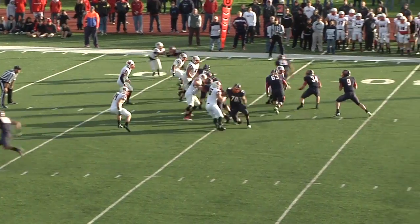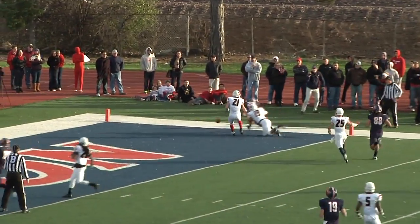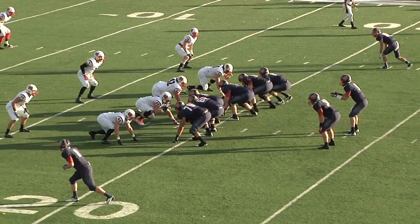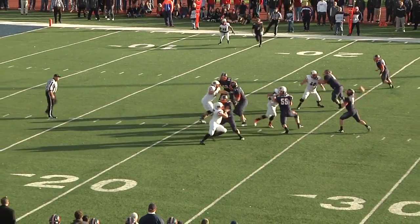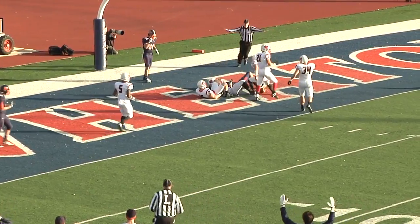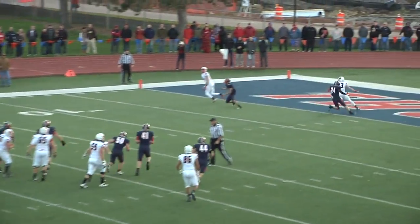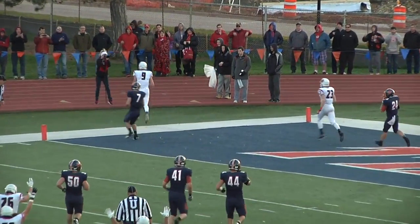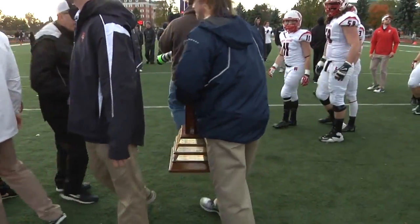4th quarter now, Wheaton needs a few scores and they almost get one. Roberts slings down the sideline for running back Jacob Frenari, but it's broken up by Mons-Rubio. Later, Roberts forces one into a tight spot for Hunter Thorson, but it falls incomplete. The Thunder have to settle for a field goal. North Central uses that to its advantage — a 16-play drive capped off by another Sorensen touchdown grab, this one from 19 yards out. He is 5 touchdowns in the last two weeks.